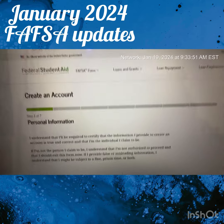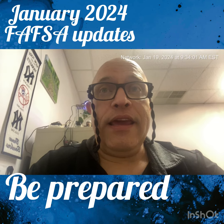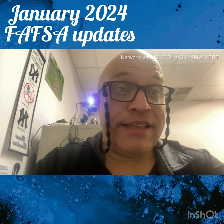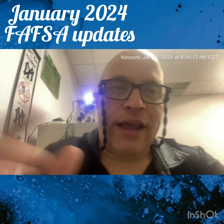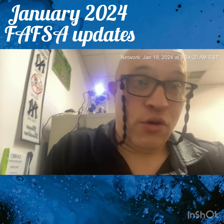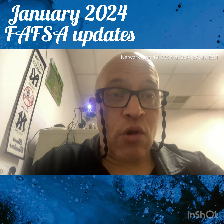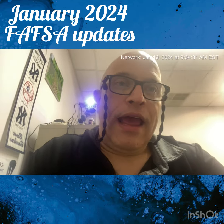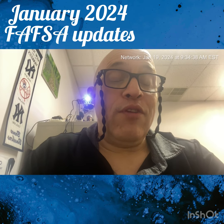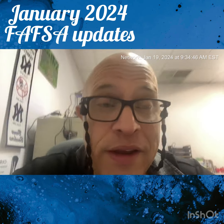This is what Lourdes was emphasizing: have all those things laid out before you start — the FSA ID, the FAFSA school codes, your tax information, your social security number, your assets and investments, your bank accounts — have it all laid out and ready. It's like getting dressed in the morning: have everything ready to rock and roll. When you have all that prepared, it really shouldn't take you long at all — I would say max a half hour. And you should get the SAI, which will tell you what you're entitled to by the federal government.